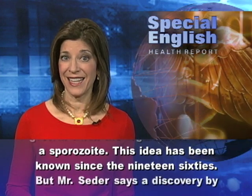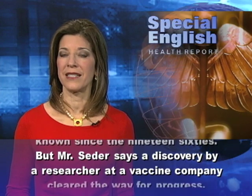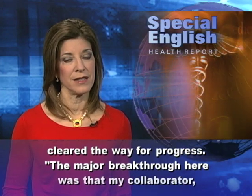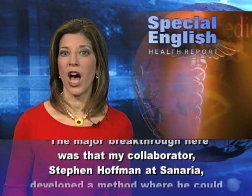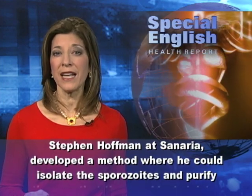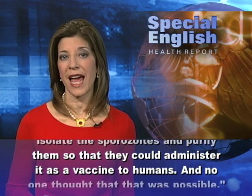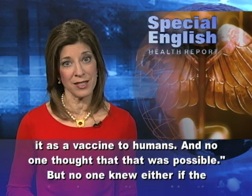The idea has been known since the 1960s, but Seder says a discovery by a researcher at a vaccine company cleared the way for progress. The major breakthrough was that his collaborator, Stephen Hoffman at Sanaria, developed a method where he could isolate the sporozoites and purify them so that they could administer it as a vaccine to humans — and no one thought that that was possible.